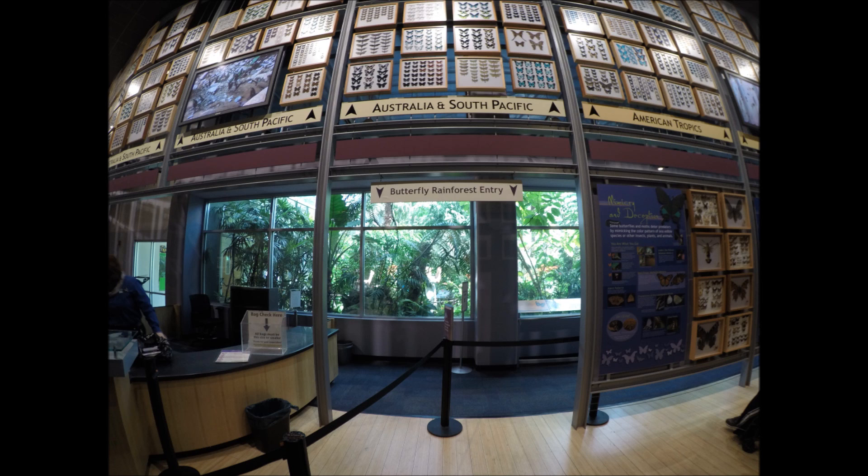They also have an enclosed area — a butterfly garden. Thank you.